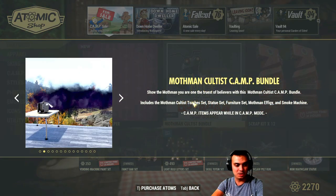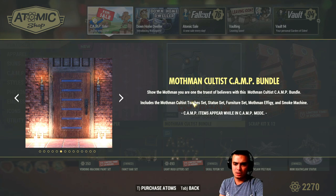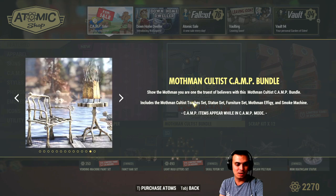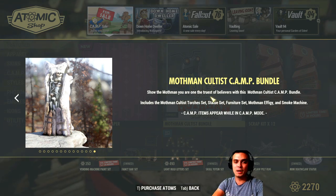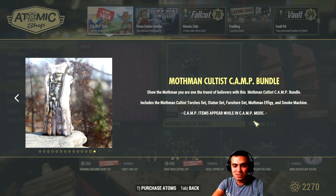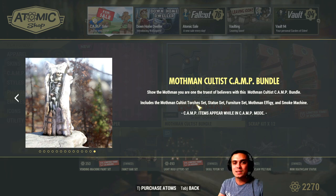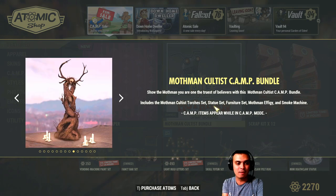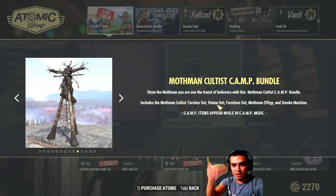The smoke machine is here, the table, the big statue, the bed, the table over there, the door — a few five-cent statues with a lot of different options, the actual chair, and that light. I wish they would make something normal in the description. Like, mothman cultist torches set — what set? How many items? What is included? Statue set — what set, what statues? They're jumping from one to the next and I know which they are, but those who don't own this need better descriptions.